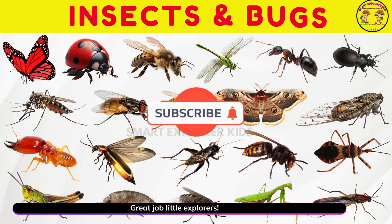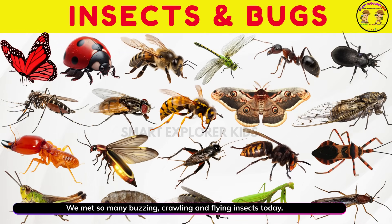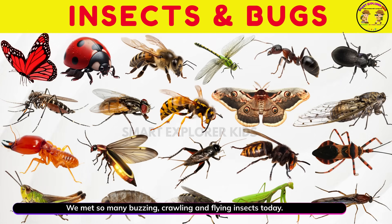Great job, little explorers! We met so many buzzing, crawling and flying insects today!